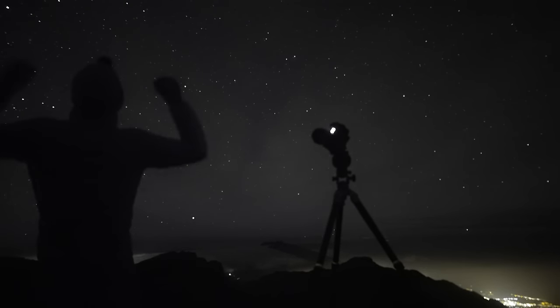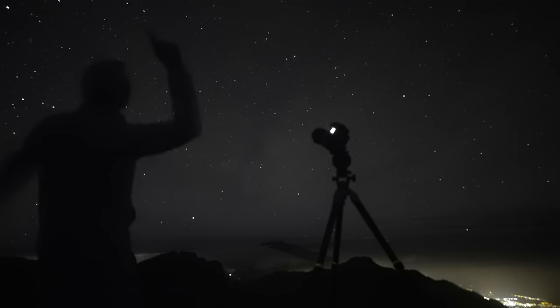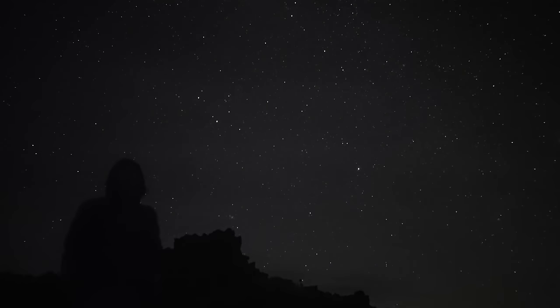Anyway, thanks for watching, and if you're going out to enjoy the night sky anytime soon, I wish you good luck and clear skies. Some people might say we are stupid, staying up here 12 hours in the night waiting for a few lines in the sky. Is it not stupid? No. It isn't.